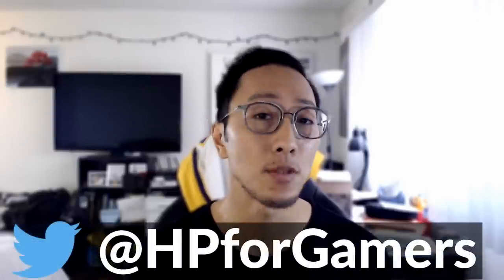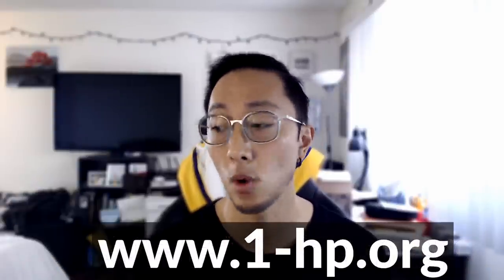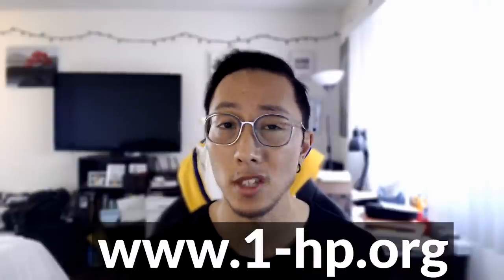Hey guys, my name is Matt. As Rambo said, I'm a doctor of physical therapy and also an orthopedic clinical specialist. For the past five years I've been working with pro teams across multiple FPS esports. Today I want to help you understand more about gaming shoulder — the pain Rambo described right over here. By the end of this video you'll understand why you're experiencing the pain and what you need to do to manage or prevent it.